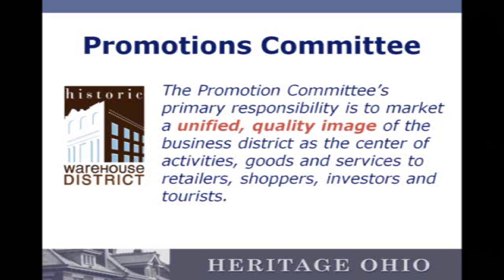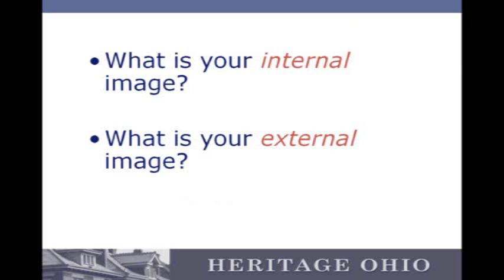So how are you selling yourself? How are you selling the district? A big thing that we overlook in downtown is what's your internal image and what's your external image? If you don't dictate what you want people to think of when they think of your community, they're going to decide that themselves. And more often than not, it's not going to be nearly as flattering as you would like. So it really is up to a downtown revitalization organization to decide what the image is.